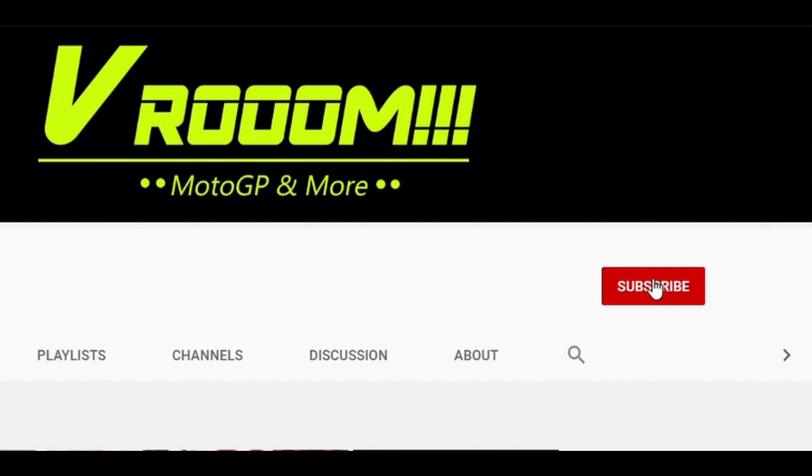If you are new here, don't forget to hit the subscribe button and press the bell icon for instant notifications.